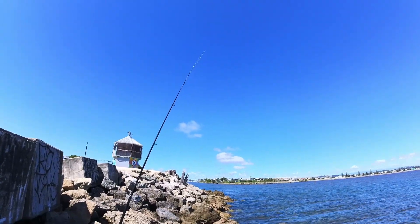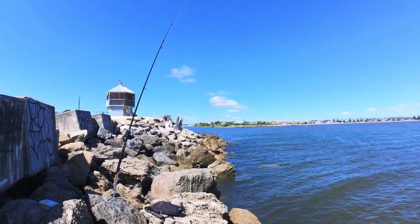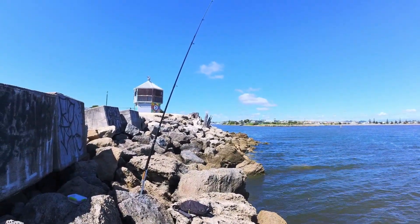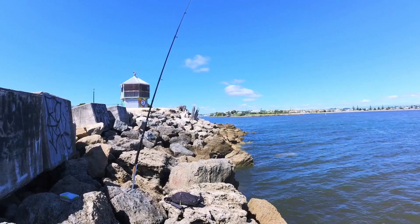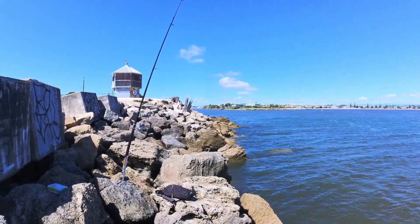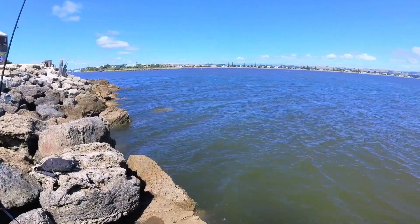Getting a few good little nibbles — not too exciting though. This wind's brutal! I don't know if it's just the type of rod I'm using, but it's started bobbing about in the wind like crazy!